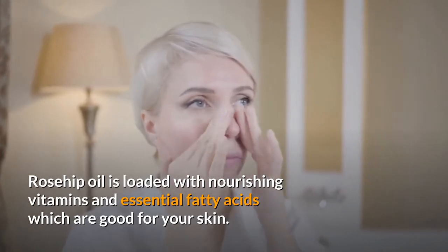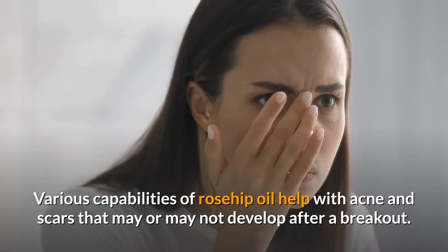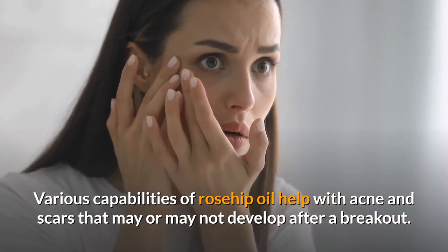Rosehip oil is loaded with nourishing vitamins and essential fatty acids which are good for your skin. Various capabilities of rosehip oil help with acne and scars that may or may not develop after a breakout.